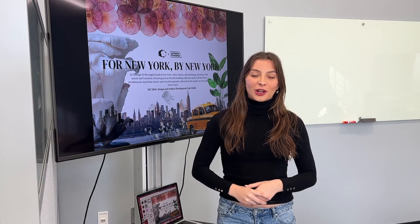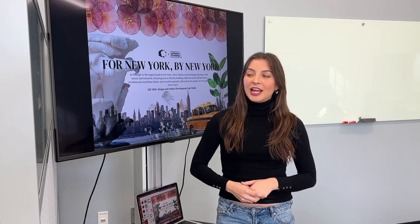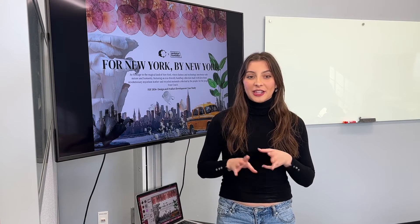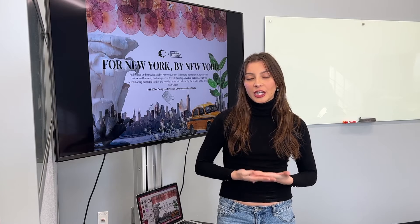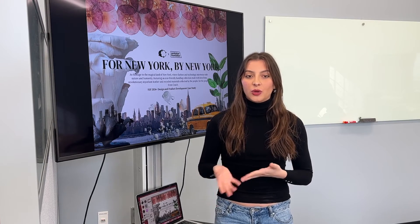I first found out about the scholarship through Dr. Liu's fashion merchandising intro course my freshman year, and when I decided to apply I knew I wanted to join the FSF community because of the professional development, the mentorship, and the internships they give to students. It's a really great introduction into the industry because it can be very hard to get into fashion without people guiding and navigating you along the way.